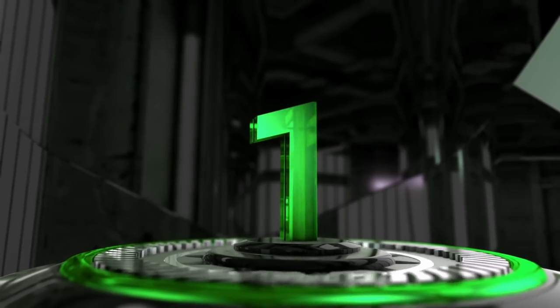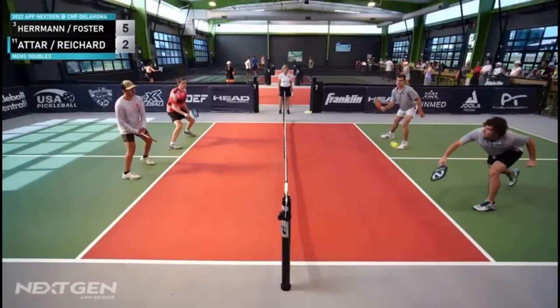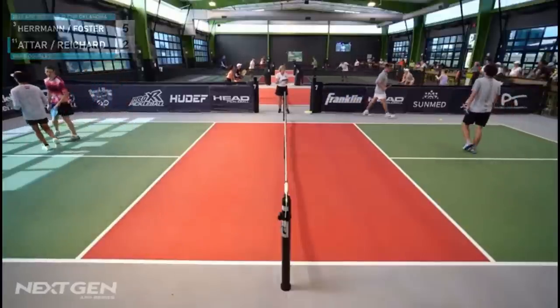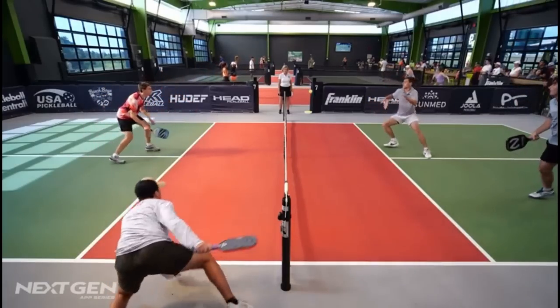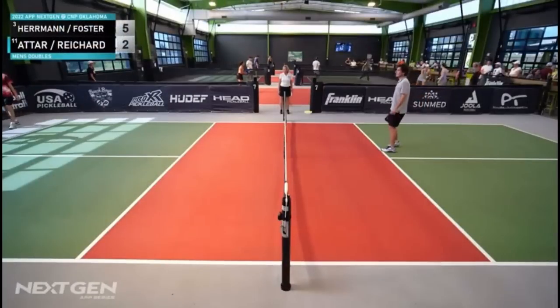And finally at the number one spot is the masterful minister of misdirection himself, Sepatar, with one of the most unique shots that you will ever see in pickleball. Unbelievable play by Sepatar — I thought he had no shot. He goes with the inside-out backhand Ernie angle winner into the fence.